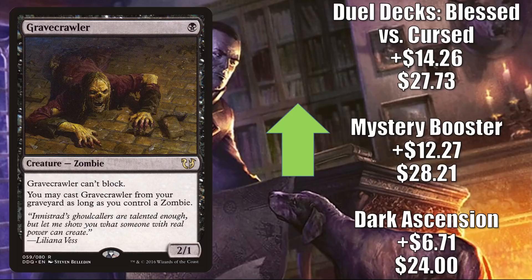The last card in this section is Gravecrawler. Despite extra convention Mystery Booster boxes hitting game stores recently, it's not holding this one back. The Dark Ascension copy is up $6.71 to $24. The Mystery Booster copy is up $12.27 to $28.21. The Dual Decks Blessed vs. Curse copy is up $14.26 to $27.73. It is a zombie — you know why it's going up for the most part. But there are a few other notes: in Modern, we are seeing a Rakdos Zombie deck running this card. In Legacy, this already sees play in Hogaak. And the Command Zone podcast mentioned this card this week as a possible upgrade for Undead Unleashed.